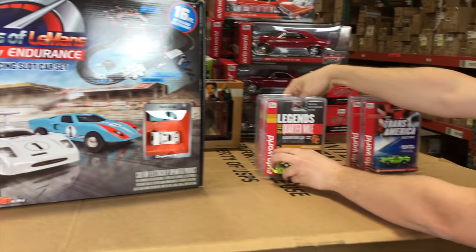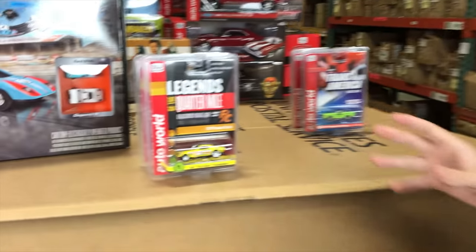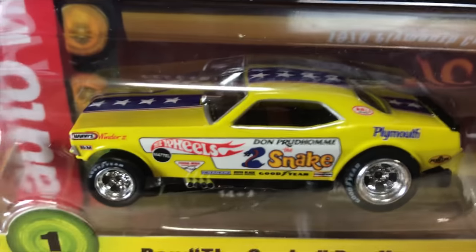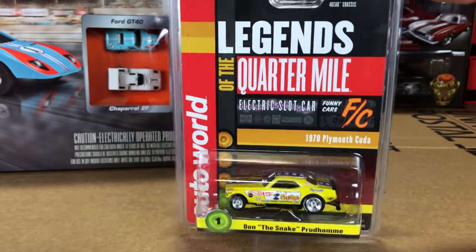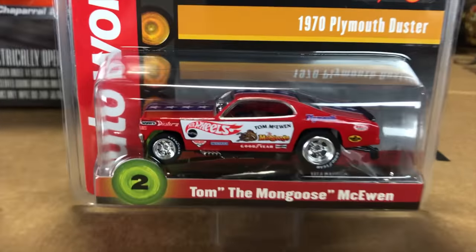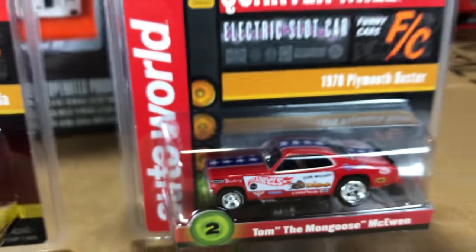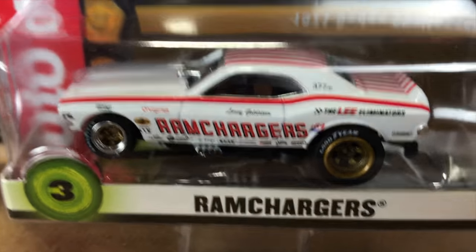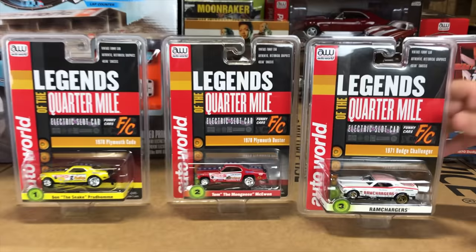We also have two slot car releases coming out. First is a four-gear Legends of the Quarter Mile release with three cars. The first car is the 1970 Plymouth Cuda — Don the Snake Prudhomme's car from the Snake vs. Mongoose set we put out earlier this year — in yellow livery with a great looking blue stripe and stars down the side. Also in the release, the matching Tom the Mongoose McEwen 1970 Plymouth Duster in red. And third, the 1971 Dodge Challenger Ram Chargers car with those famous Ram Chargers graphics, stripes down the side, white color, and super cool bronze wheels.